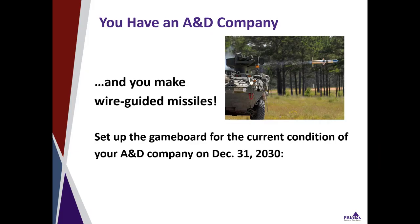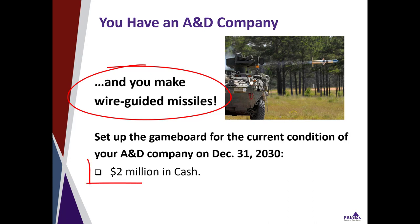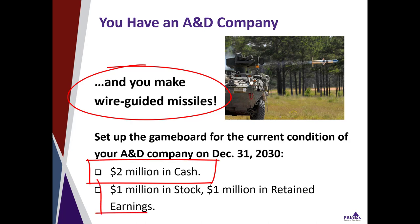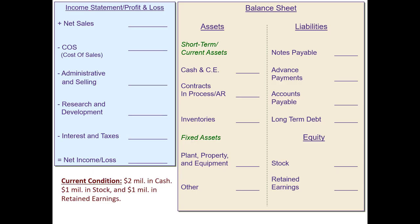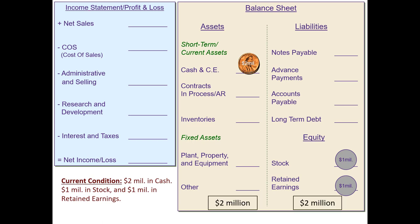Let's say that at your A&D company, you make wire-guided missiles. Let's set up the financial statements for the current condition of the company. In this case, our company has $2 million in cash, $1 million in stock, and $1 million in retained earnings. If we set that up on our game board, we've got that $2 million in cash, $1 million in stock, and $1 million in retained earnings. That makes both sides of the balance sheet equal at $2 million each.